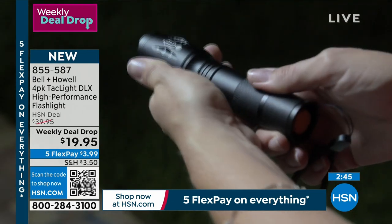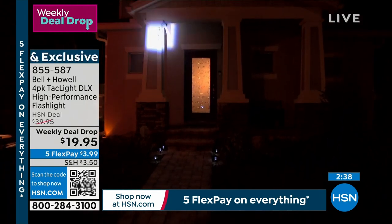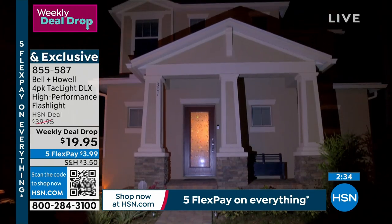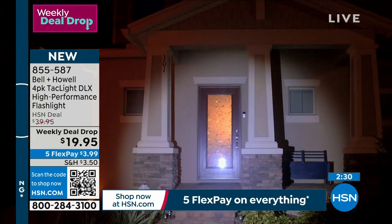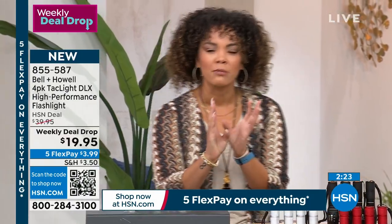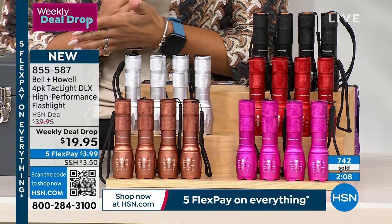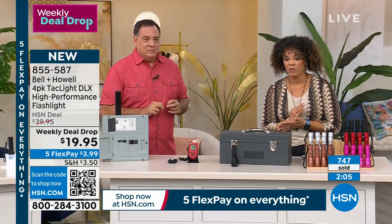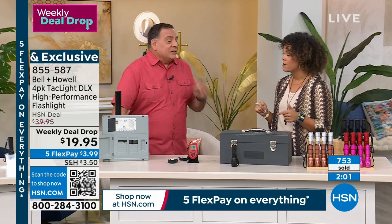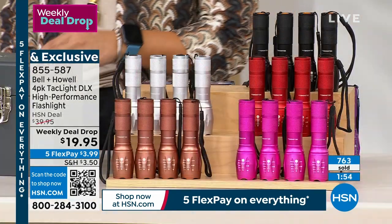We didn't just cut the price by half — we doubled the amount of lights you're getting. Now a practical demo: here's a traditional light with three LEDs — turn it on, hold it to the light meter: it reads over 200. Now the Tac Light — it blows the meter off the charts. I had to step back twice as far to get a reading. Back in the day you'd need a huge flashlight with D-sized batteries for this kind of brightness — now it fits in your pocket.